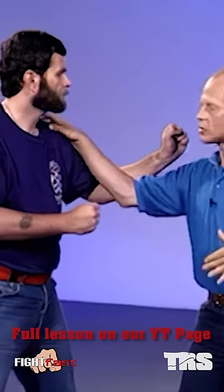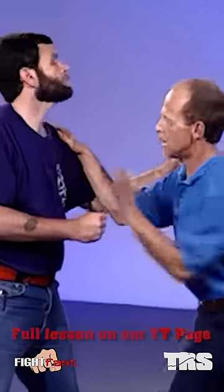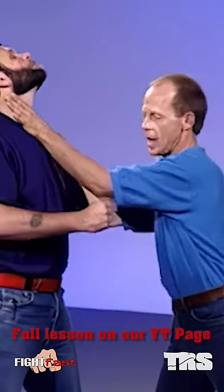Number two: web hand strike to the throat. Boom, like this. Hit there. Bounce off the chest, hit there, pushing them back.